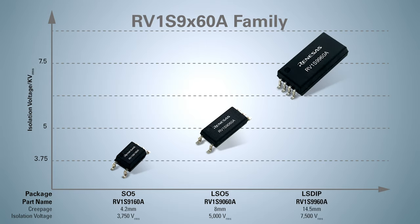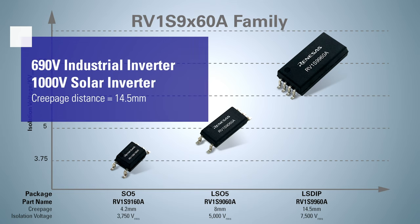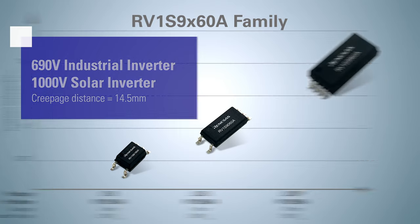The LSDip RV1S9960A is suitable for 690 volt industrial inverters and 1000 volt solar power conditioning applications with a creepage distance of 14.5 mm.